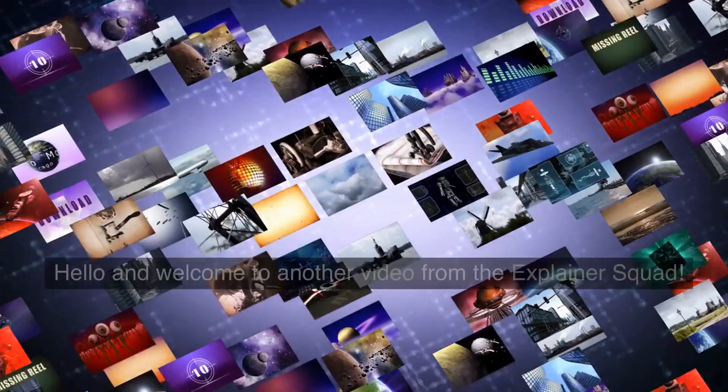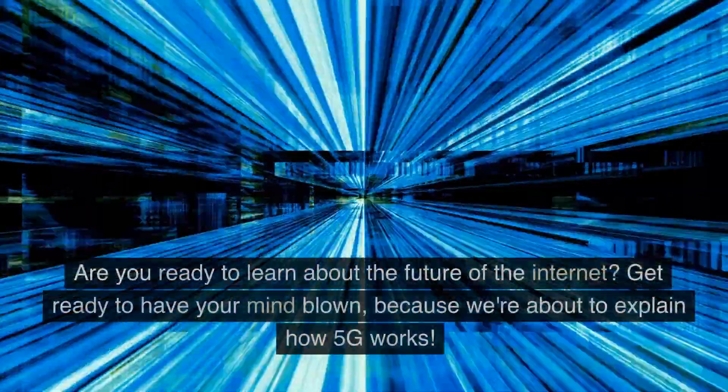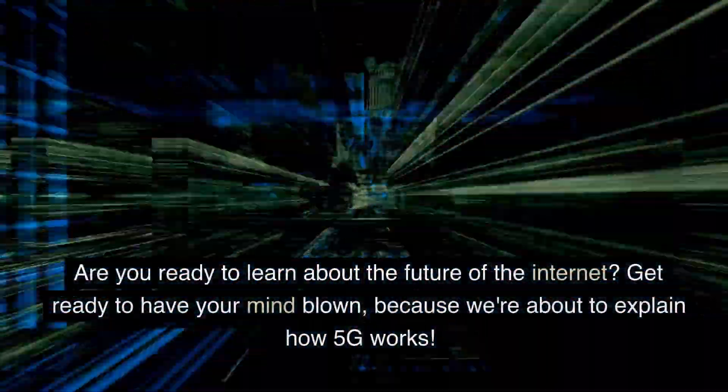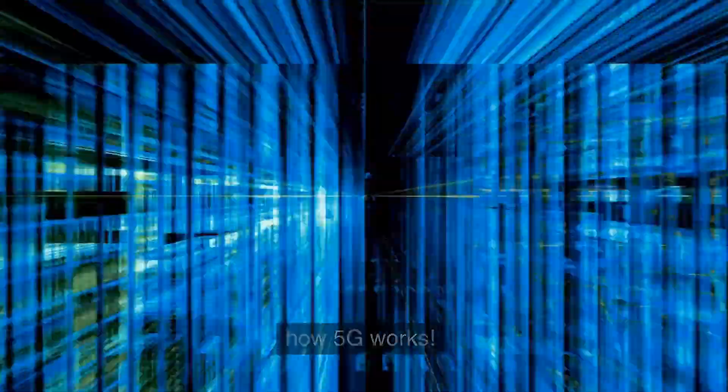Hello and welcome to another video from the Explainer Squad. Are you ready to learn about the future of the internet? Get ready to have your mind blown, because we're about to explain how 5G works.